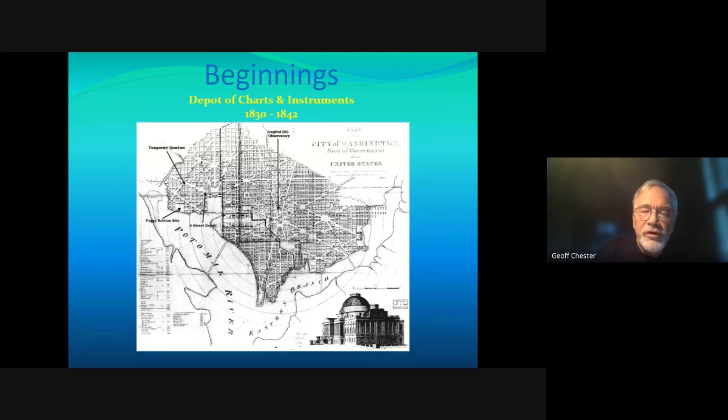Wilkes eventually returned from a voyage and essentially evicted the observatory. In 1842 we had to find temporary quarters on Pennsylvania Avenue. By then Lieutenant James Gillis had taken over — he was a mover and shaker who persuaded people that a permanent observatory site was needed, and ultimately secured it during his tenure.